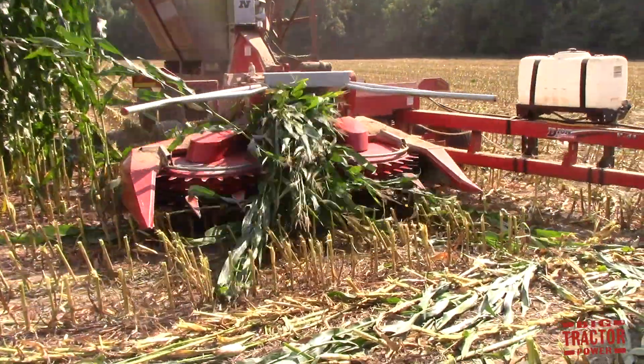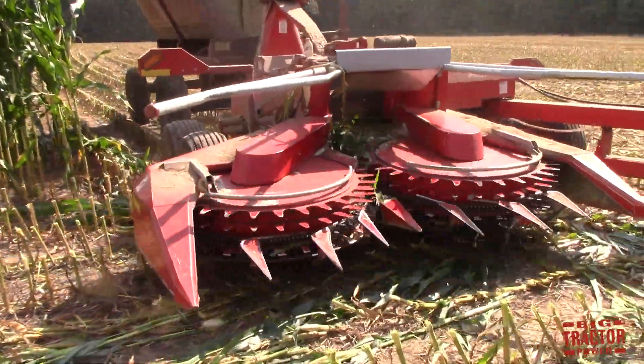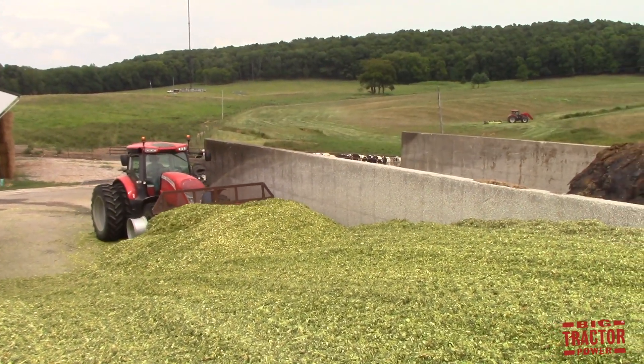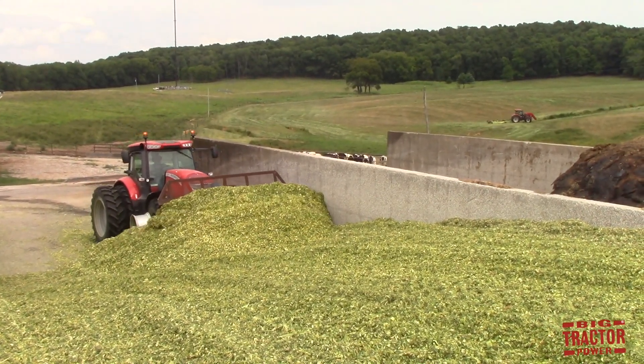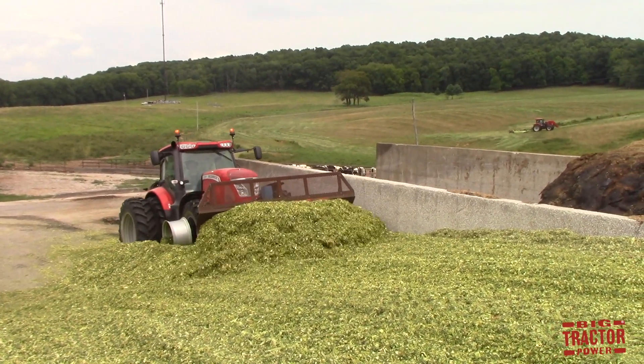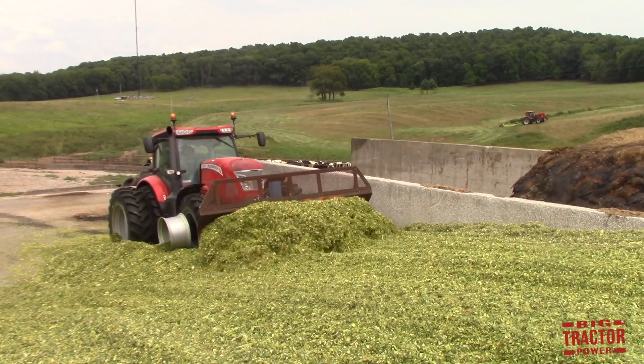In addition to being out in the field with a McCormick tractor, I was able to catch up with another one at a silage bunk with a dozer blade pushing up corn silage for feed for dairy cows. And you can see over in the right-hand corner there is another McCormick tractor with a batwing mower clipping the pasture.